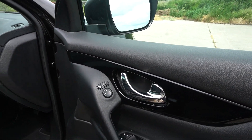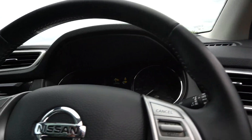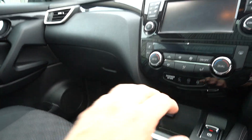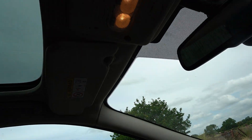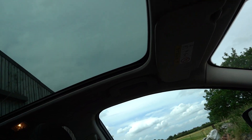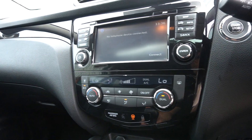Electric mirrors, electric windows all round, height adjustable driver's seat, Qashqai mats. It is keyless — I've got the two original keys, push button start. It's got this lovely panoramic roof; the roof doesn't open but the curtain comes back, as you'll see. Six-speed manual, climate control.